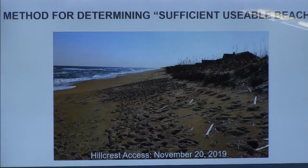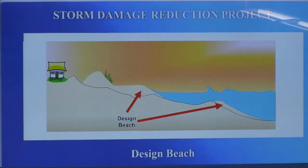Defining the term 'sufficient usable beach' is not a widely accepted term — it's somewhat subjective. So it was our job to figure out how to make this subjective term an objective term we could measure. This is a picture of the problem area — right at the Hillcrest Access — where there isn't a whole lot of usable beach. But how do we define usable beach? Do we just go out there at any given time and measure that distance from the dune to the water line? We know that based on wave conditions, that water line changes. Tides change twice a day.